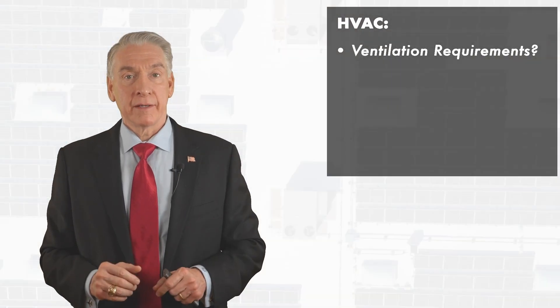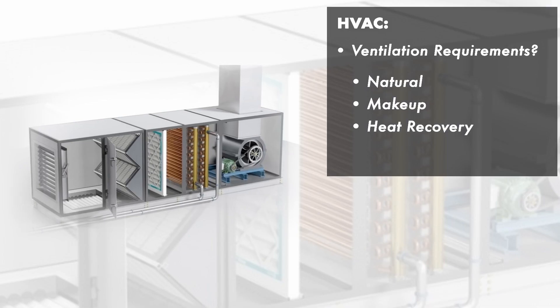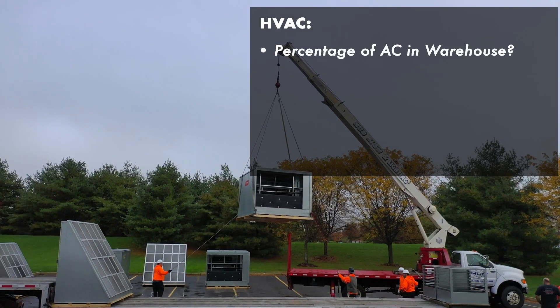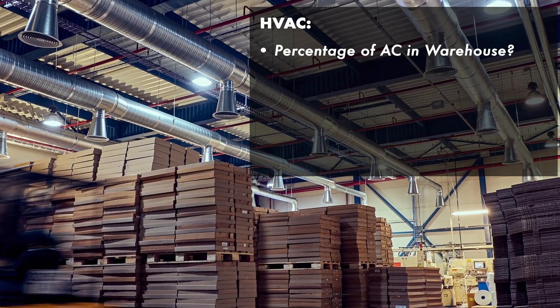How about ventilation? Is this natural makeup or heat recovery? Do you need air conditioning in the warehouse? If so, what percentage of the warehouse is air conditioned?